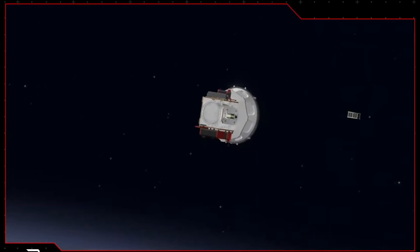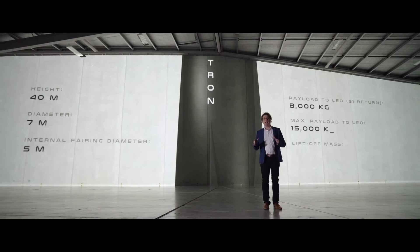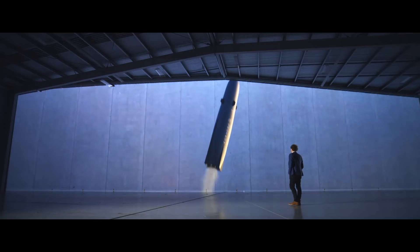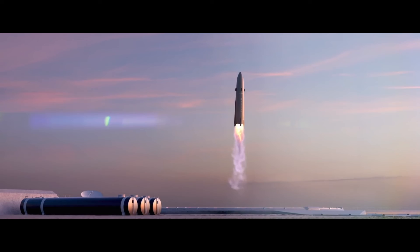Electron won't be the only launcher in Rocket Lab's stable for much longer, if all goes according to plan. The company is developing a larger rocket called Neutron, which is scheduled to fly for the first time in 2024. Neutron is designed to be partially reusable from the outset — its first stage will make Falcon 9-like landings.